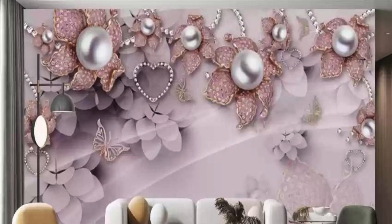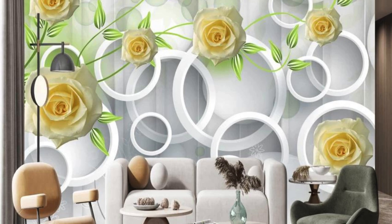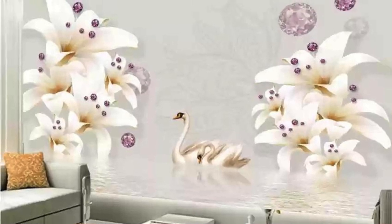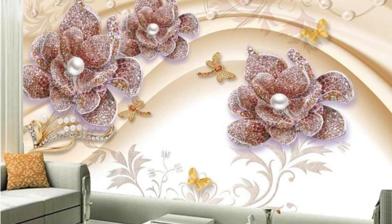In conclusion, vertical blinds stand out as a multifaceted window treatment solution that combines functionality, aesthetics, and adaptability. Their ability to seamlessly integrate with diverse design styles, control natural light, and cater to various window sizes and shapes makes them a go-to option for individuals and businesses alike, seeking a refined and practical solution for their window-covering needs.